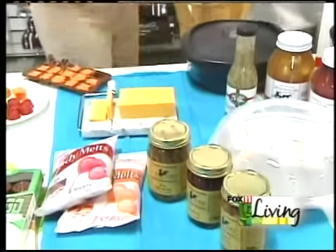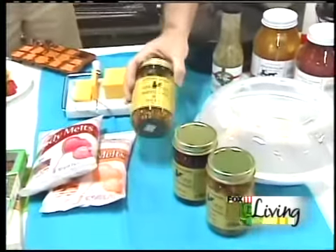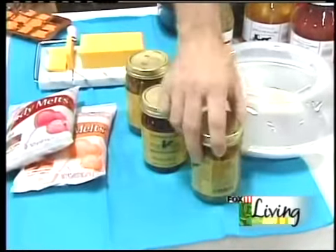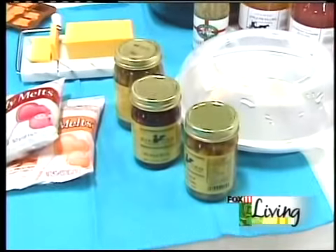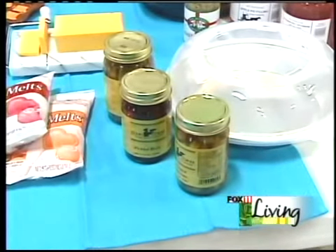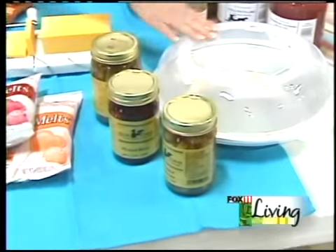Let's talk about quick hors d'oeuvres. We have lots of gourmet foods — you just open the jar and you've got hot dilly beans, beets, mushrooms, garlic stuffed olives, and all kinds of really fun things that are just great for appetizers.